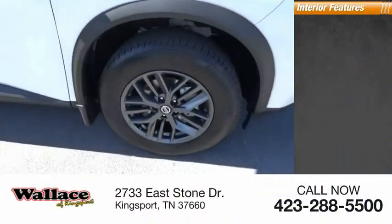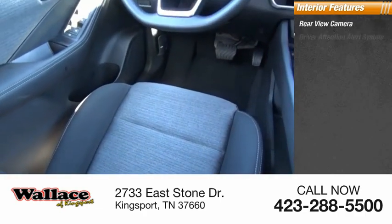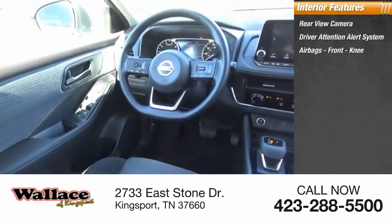Inside you'll find a rear-view camera, driver attention alert system, airbags, and front knee airbag.